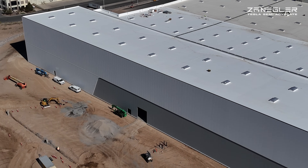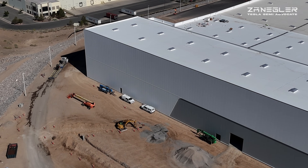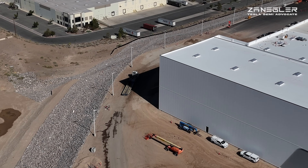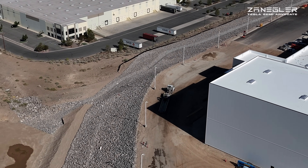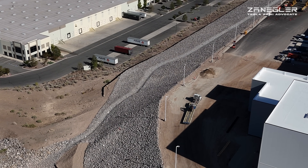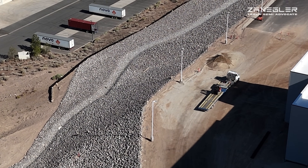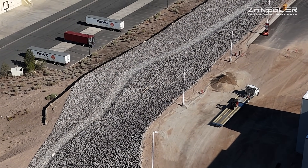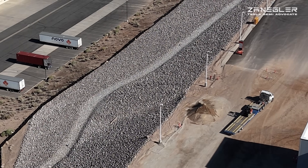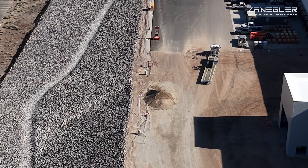I think I see bases for AC units there, but not on the tallest section of stamping section G. I believe I see some bases for AC units on the lower part of section G. That would also correlate with the fact that they haven't paved this area yet, allowing room for the crane to position itself over here. We'll see — I'll fly tomorrow.